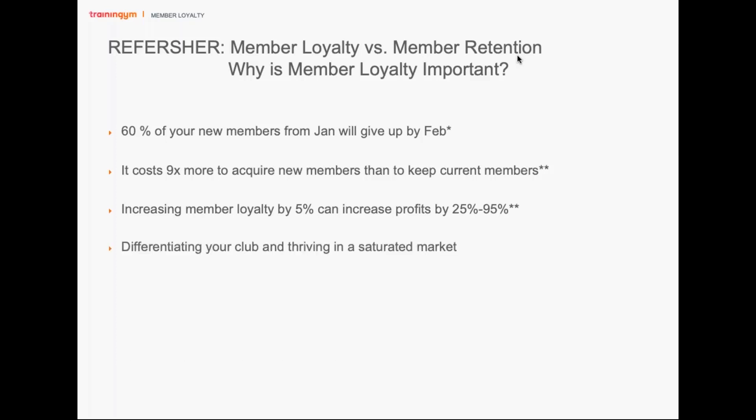Differentiating your club in a thriving, saturated market is important. You can compete on pricing, installations, or equipment, but those are all very costly options. There's another option that provides great benefits without as much cost: increasing your customer service and the personal treatment you have for your members. Creating a member loyalty strategy is how you build your business from the inside out — investing in your services and the treatment you give your clients.